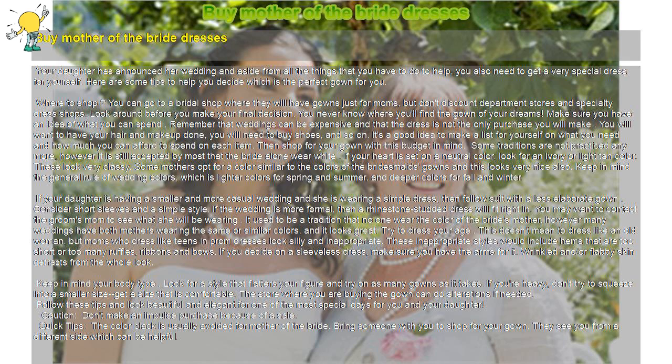Some traditions are not practiced anymore; however, it is still accepted by most that the bride alone wear white. If your heart is set on a neutral color, look for an ivory or light tan color — these look very classy. Some mothers opt for a color similar to the colors of the bridesmaids' gowns, and this looks very nice also. Keep in mind the general rule of wedding colors, which is lighter colors for spring and summer.